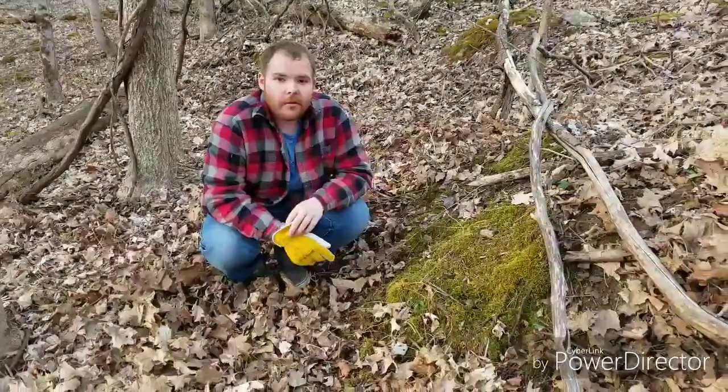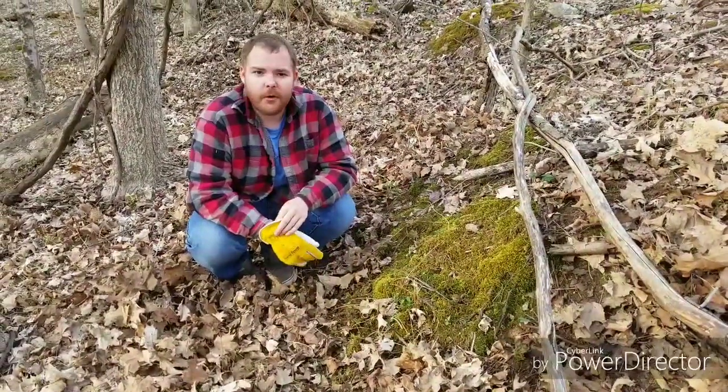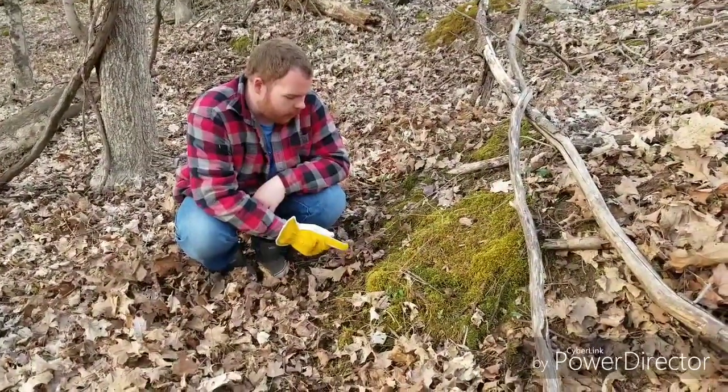Hello everybody, welcome back to Titus Outdoors. Today is April 8th, it's 6:30 in the afternoon and we found the first morel of 2019.